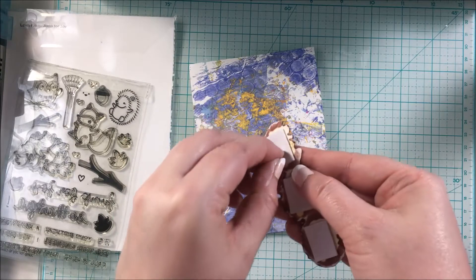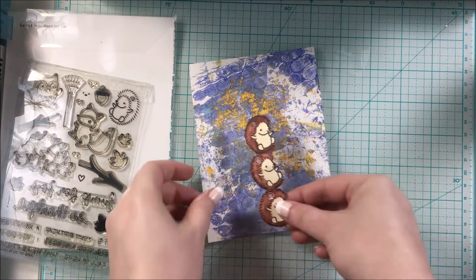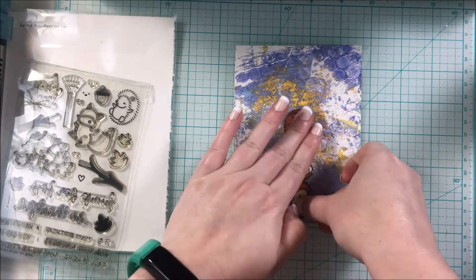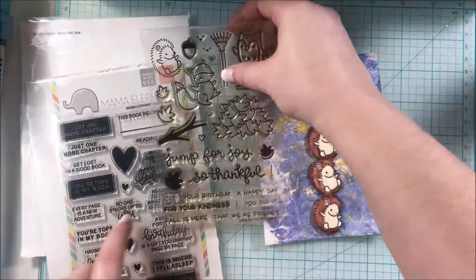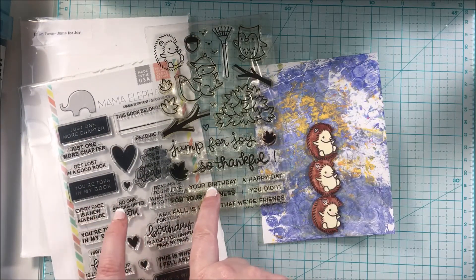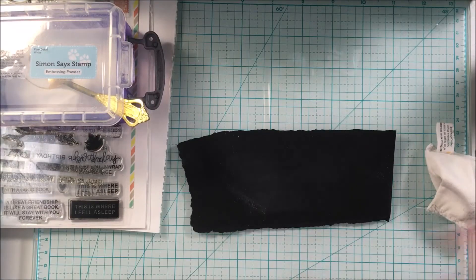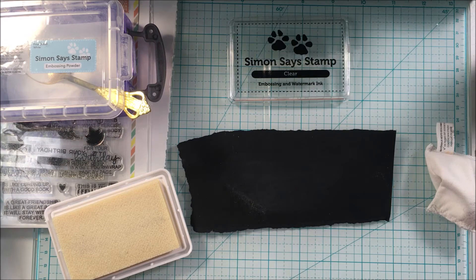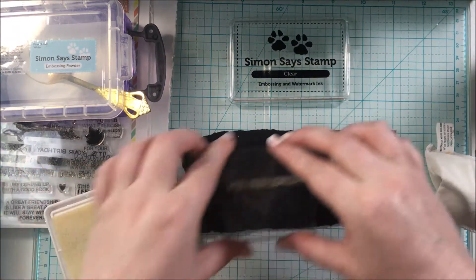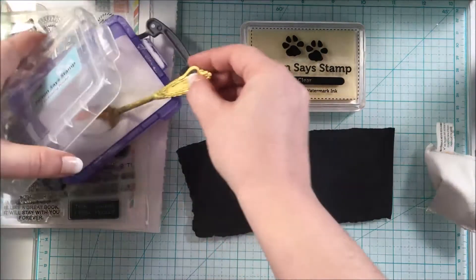Now I'm going to work on the sentiment. I picked the Mama Elephant stamp set from the 'Bookworm' set and I'm going to use 'No one stacks up to you — it's your birthday.' I'm using the anti-static powder tool and Simon Says Stamp clear embossing ink on black cardstock, then Simon Says Stamp white embossing powder to pop the sentiment up on that black cardstock.